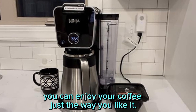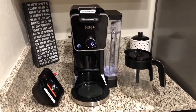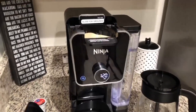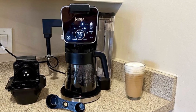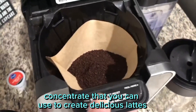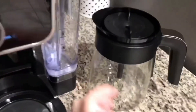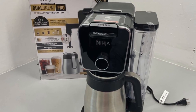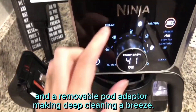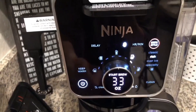With 4 brew-style choices, you can enjoy your coffee just the way you like it: classic for a traditional taste, rich for a stronger flavor, over ice for a refreshing cold brew, or specialty for a unique coffee experience. If you're a fan of coffeehouse-style drinks, the Ninja Dual Brew Pro can brew a super-rich coffee concentrate to create delicious lattes, macchiatos, cappuccinos, and more. Cleaning is also easy — it features dishwasher-safe parts and a removable pod adapter, plus a clean function that ensures your machine stays in top shape.